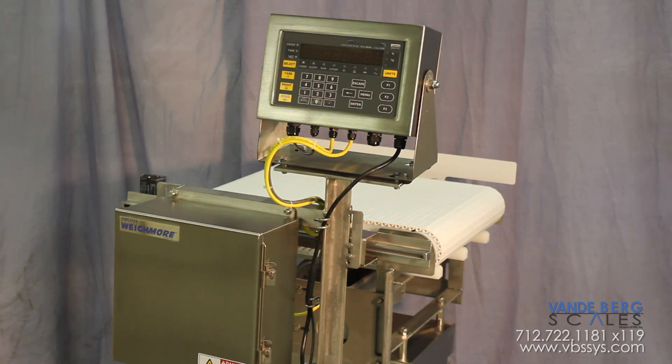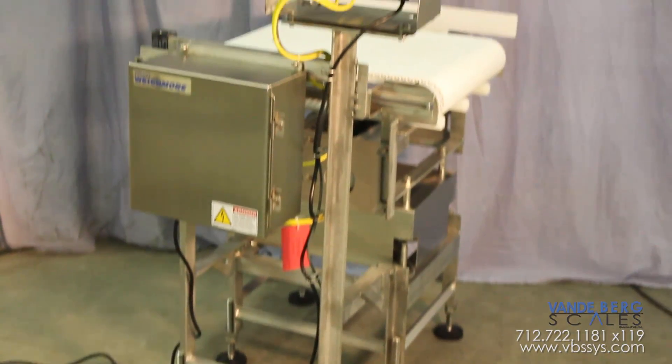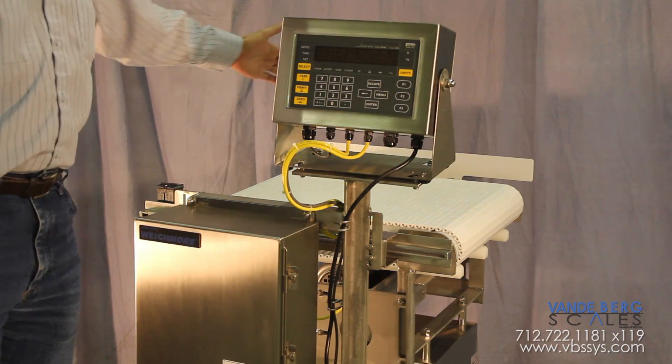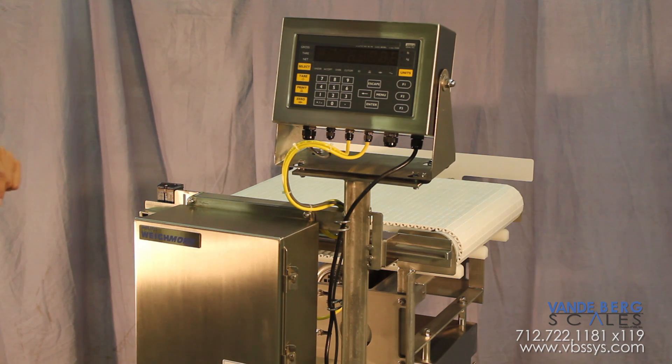This is a Waymore conveyor scale for a cheese manufacturing company in Wisconsin, America's Dairyland. It is a 24 inch long, 18 inch wide scale and it features structural angled stainless steel construction.